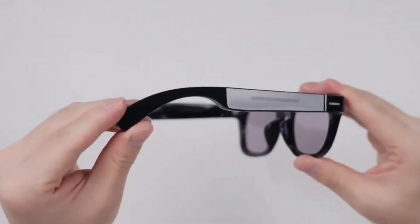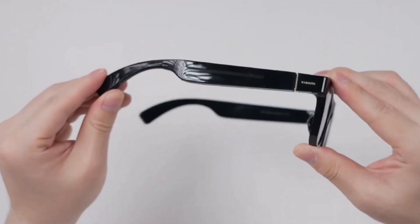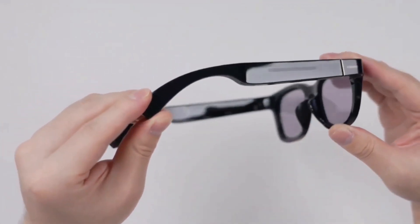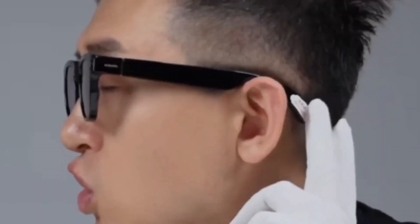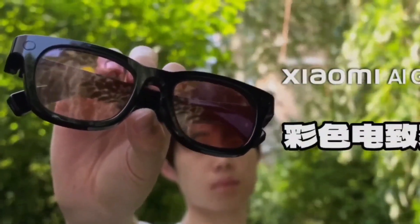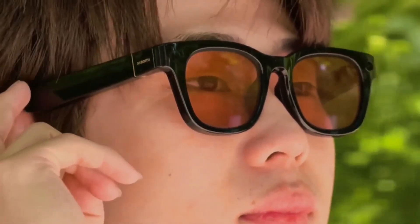As for availability, the consumer release is expected sometime between 2025 and 2026, with Xiaomi likely launching in China first before expanding globally. If that timeline holds true, it won't be long before you can walk into a store and pick up a pair of smart glasses that could genuinely replace some functions of your smartphone.